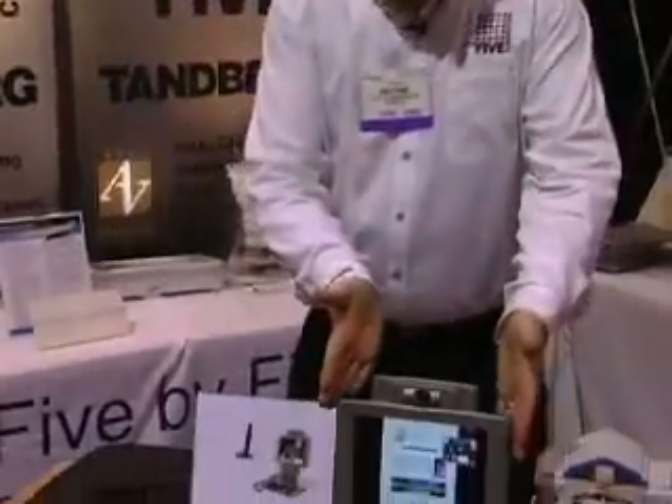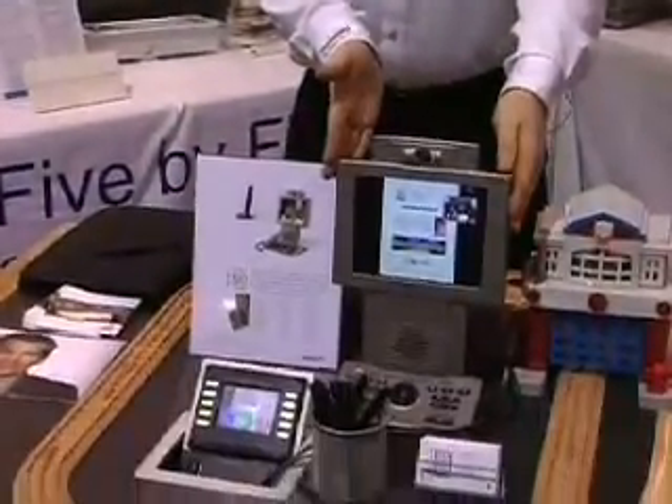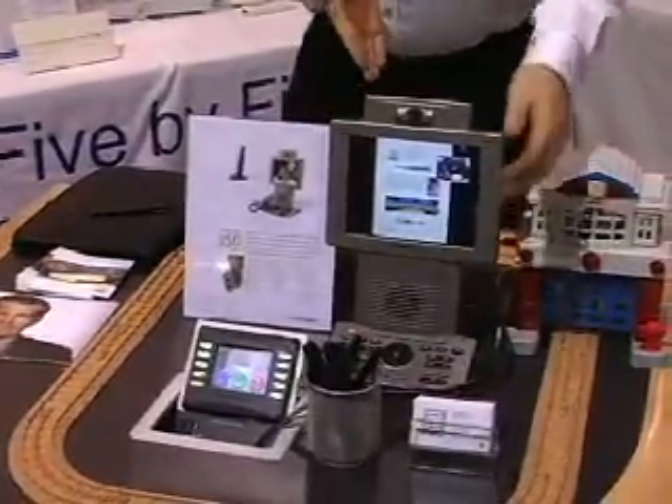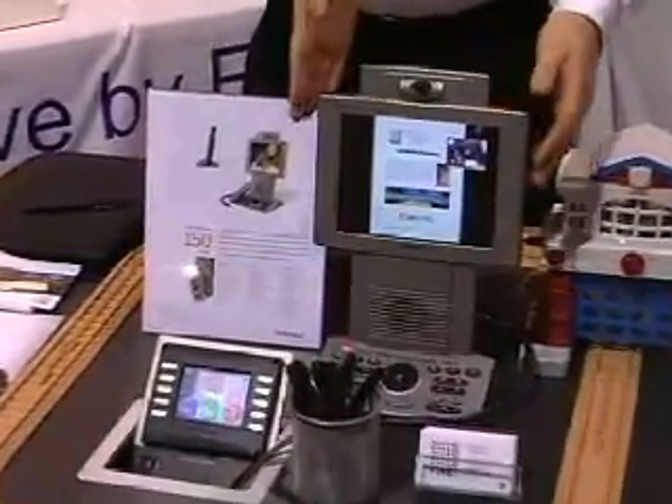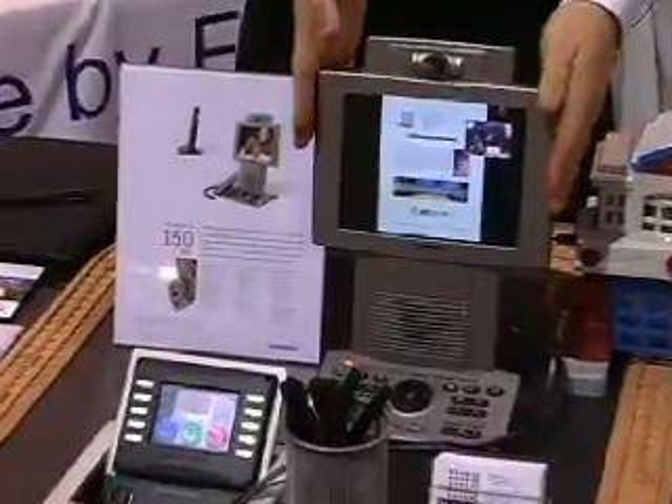The first thing that we're going to show you is personal video conference systems. We're featuring here a Tamburg 150. This is designed to sit on your desktop. Right now it's actually receiving a presentation from somebody else, and it also has a local shot for you when you're sitting at your desk.